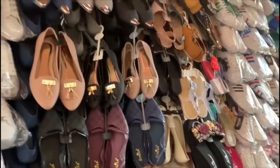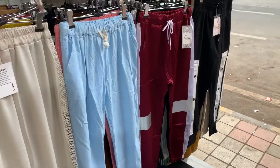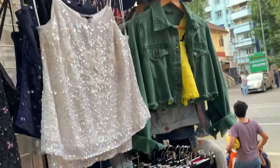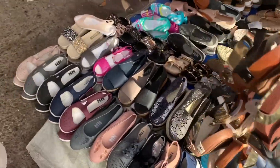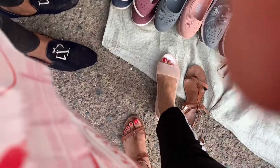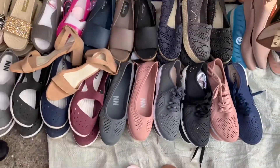Photography inside is not allowed, so I can't show you much. Finally, I bought for myself this pink nude color rainy shoe. They are really very comfortable and I really like the color. This is for 300 rupees.